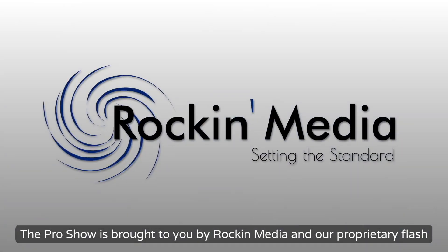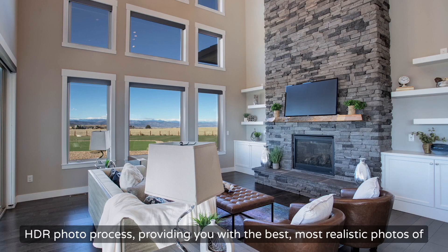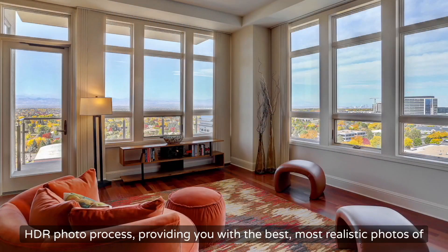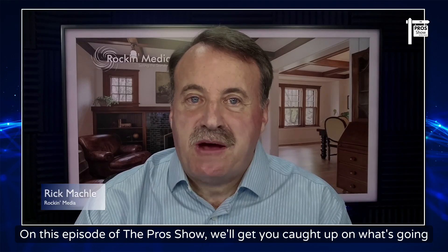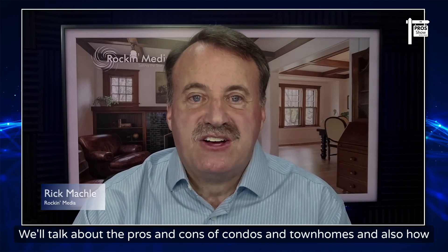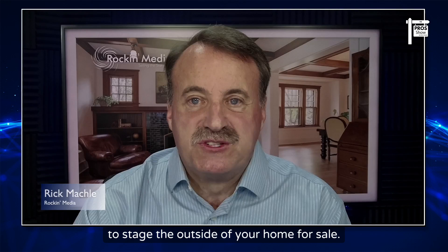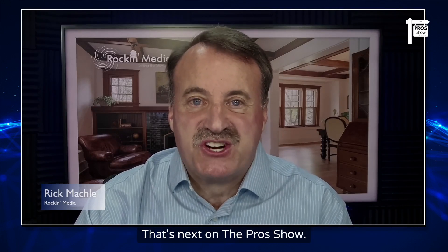The Pro Show is brought to you by Rockin' Media and our proprietary flash HDR photo process, providing you with the best, most realistic photos of your property. Hi, I'm Rick Mackley from Rockin' Media. On this episode of The Pro Show, we'll get you caught up on what's going on in the Denver area and Colorado Springs markets, talk about the pros and cons of condos and townhomes, how to stage the outside of your home for sale, and show you some great properties.